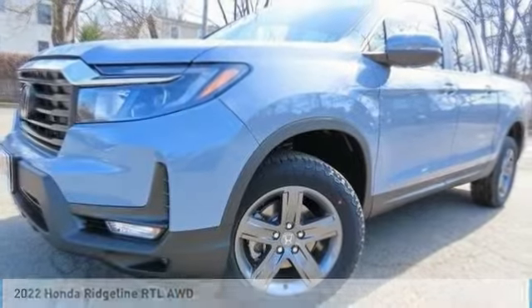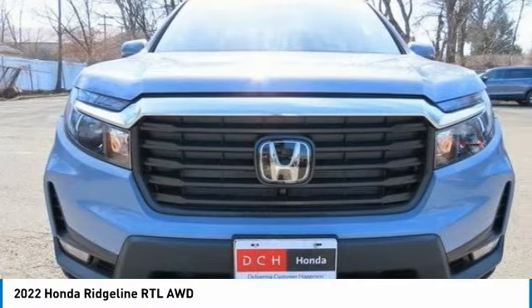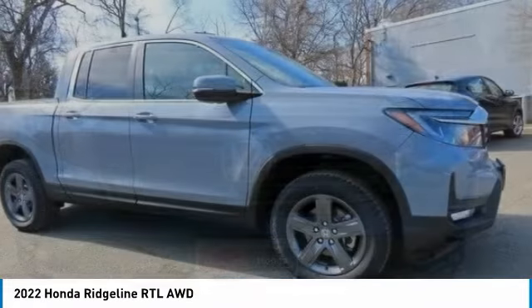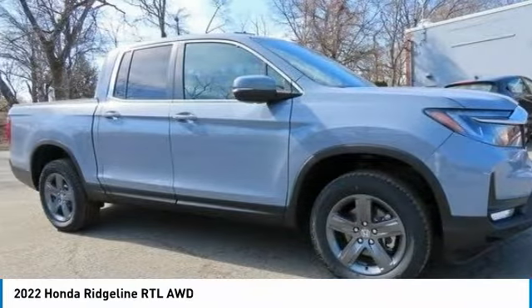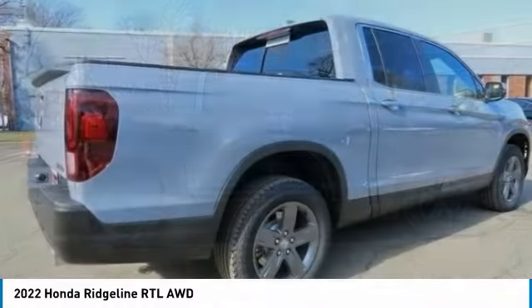Make the right choice today with the 2022 Honda Ridgeline. The Ridgeline was designed to give you exactly what you need to get the job done, and with Honda quality built right in, this truck can be with you for the long haul.